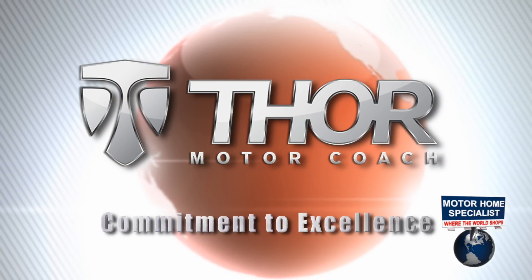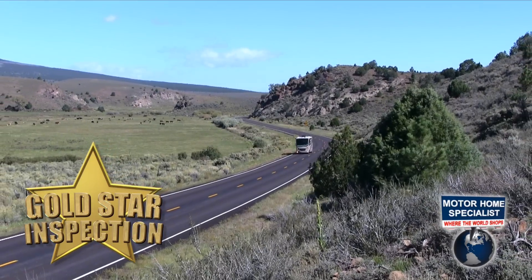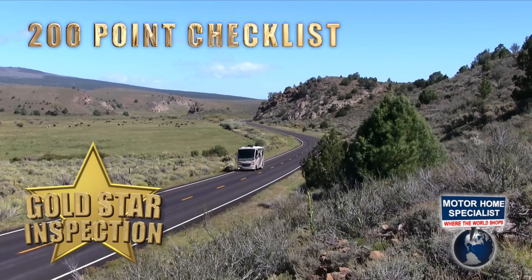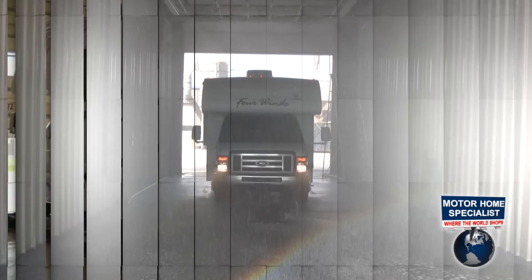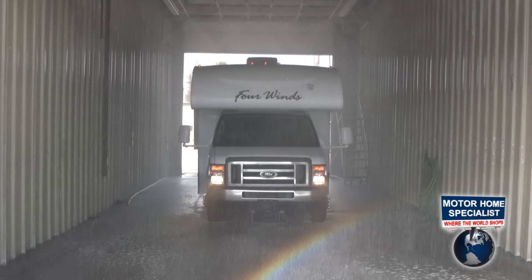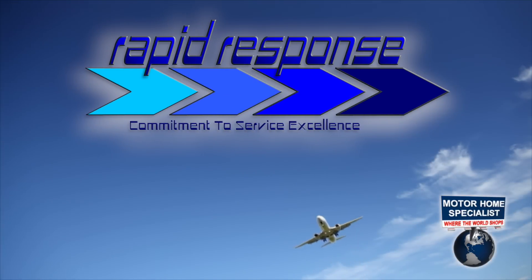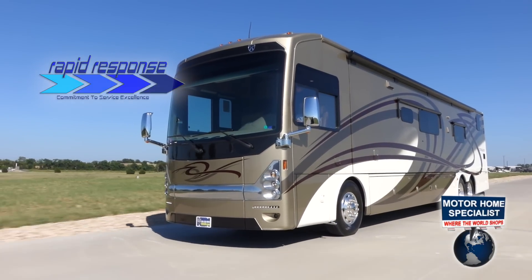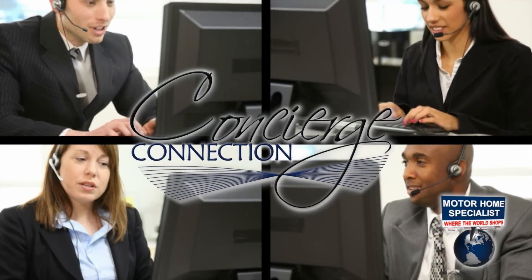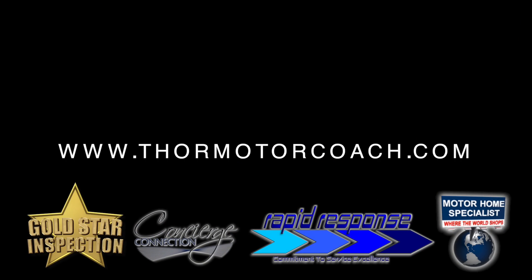Thor Motor Coach's commitment to excellence in manufacturing has recently been taken to new heights. Thor has implemented the Gold Star inspection process that requires every motorhome to pass a more than 200-point inspection and road test before leaving the factory. The final inspection process also includes a computer alignment, and every unit is rain booth tested to detect any possible leak before shipping. You'll also enjoy the comfort in knowing that your new motorhome is part of Thor's Rapid Response Parts Program, which overnight express ships parts when required for the use of the coach or a safety concern. Thor's new concierge connection is a refreshing take on what true customer relations and factory support is supposed to be. Visit ThorMotorCoach.com for complete details.